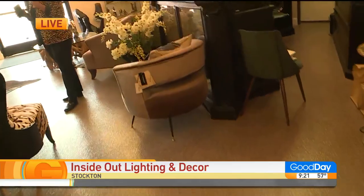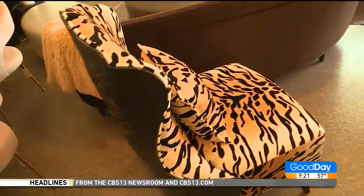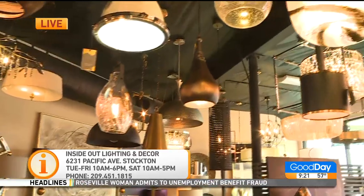Tell us where you're located in Stockton. I'm at 6231 Pacific Avenue. I'm in the BevMo Shopping Center, but I'm on the Union Bank side, in Stockton.